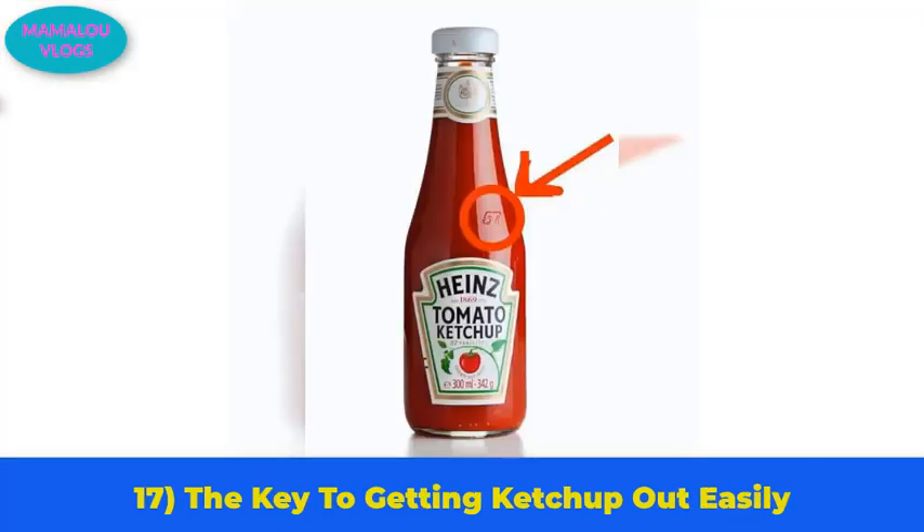Number 17: the key to getting ketchup out easily. Sometimes it takes ages for ketchup to come out of the bottle. One big ketchup brand came up with a solution — all you need to do is turn the bottle to a 45-degree angle and tap the number 57 logo. The sauce will come out easily.